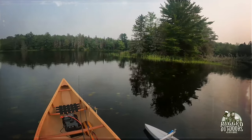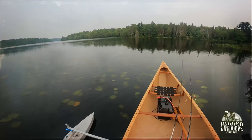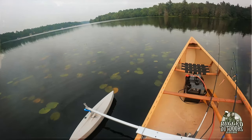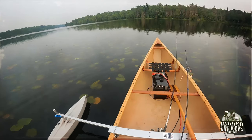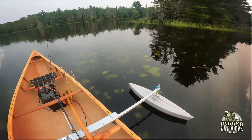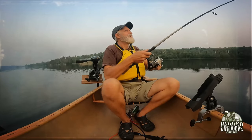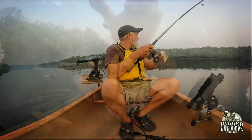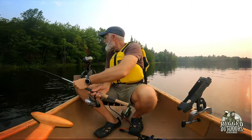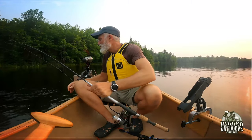Something just jumped beside me. Oh, onto something here. Got something on here, not really sure what that is. Fish on, man, fish on.